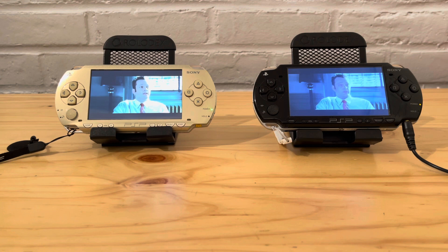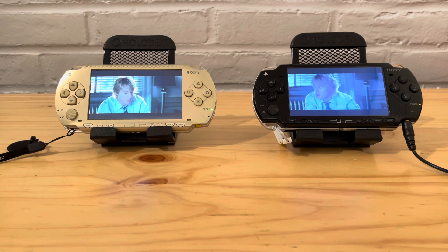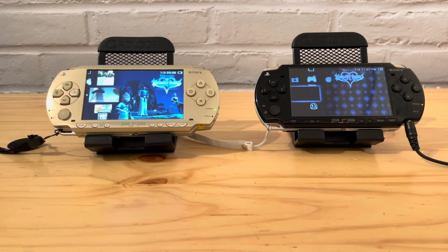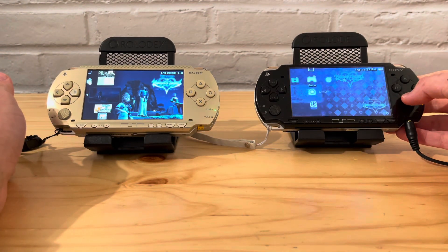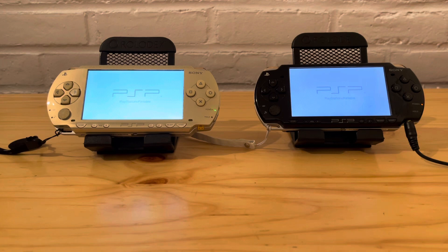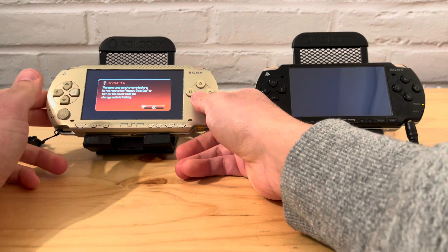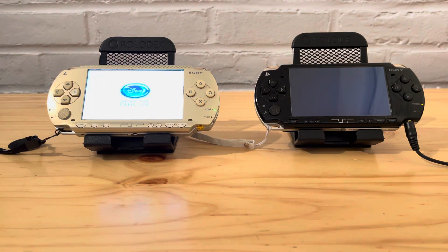Now I'm going to switch over to Kingdom Hearts — Birth by Sleep — one of my favorite games. The one to my right doesn't have a memory card in it, so we're just going to try from the beginning. Let's give the one that's going to be slower a head start. You may have noticed the one to the left has a new screen installed, which is why it's brighter than the one to the right. You can really hear the other one turning.